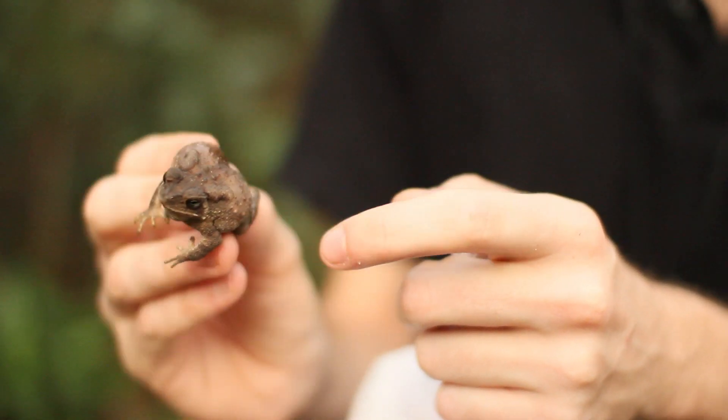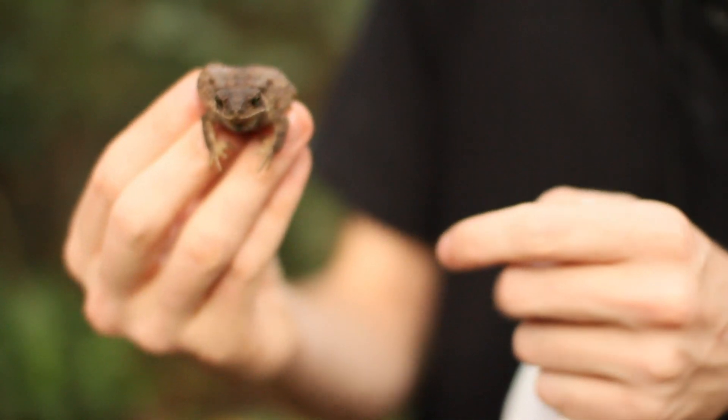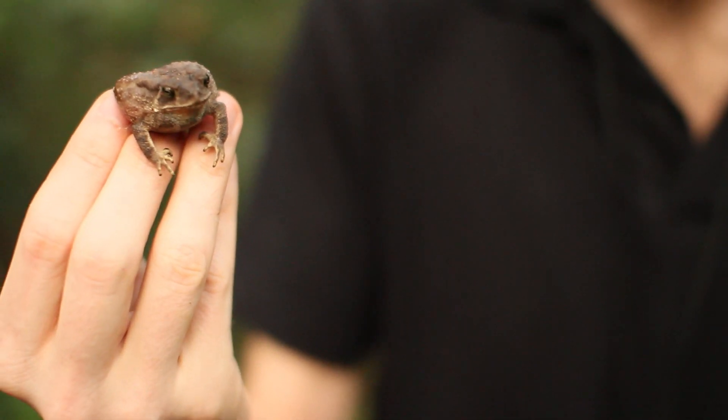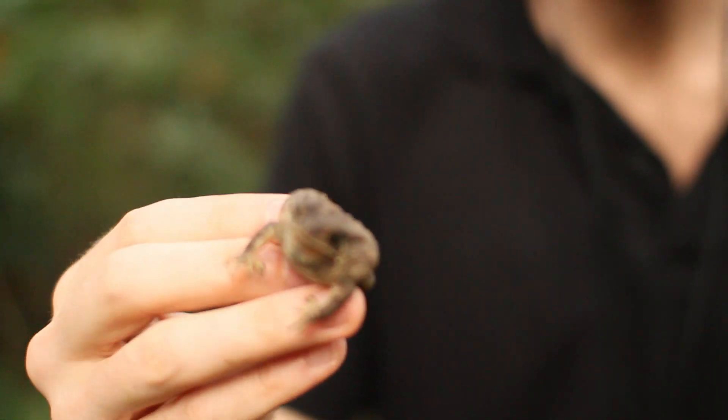I'll take him back and ID him in the book. But I know he's a toad, a bufogenus, because he's got these parotid glands behind the eyes. It's a characteristic of all bufos, which are the toads. It's where they exude their toxic mucus out of, to ward off predators.